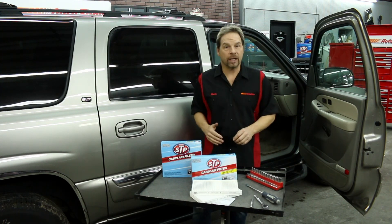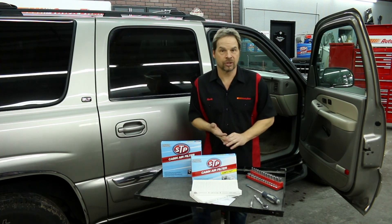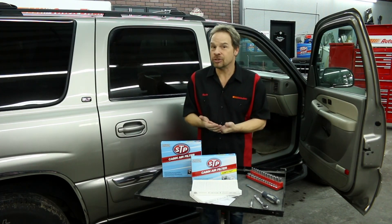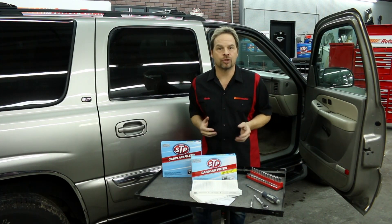Most vehicle manufacturers are going to recommend that you change your cabin air filter every 12 months or 12,000 miles. So when you change the air filter under the hood, change your cabin air filter. Now if you live in a high dust or a high pollen environment, you might want to shorten that filter change interval.